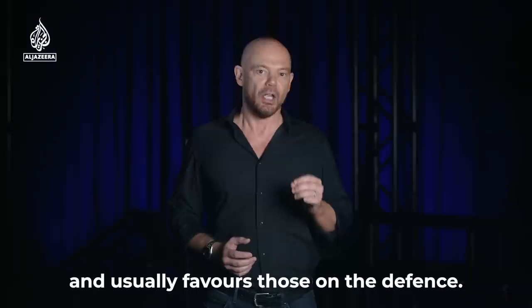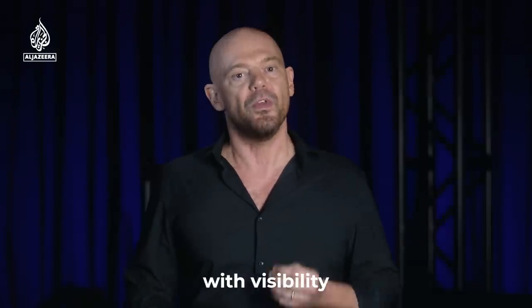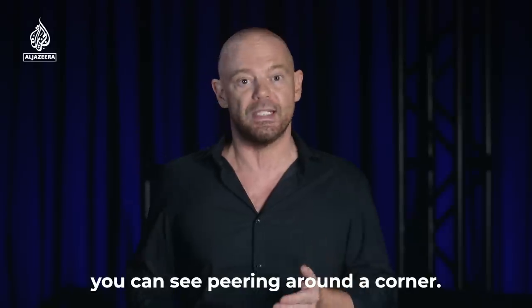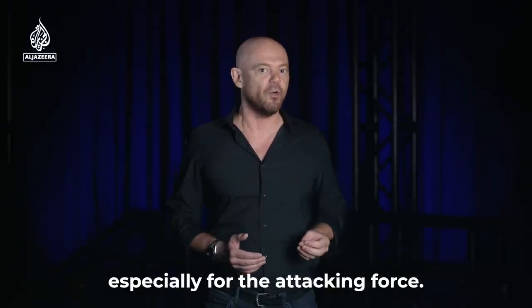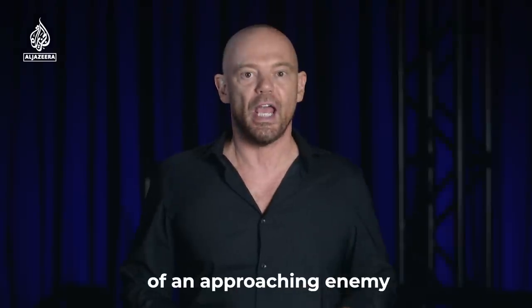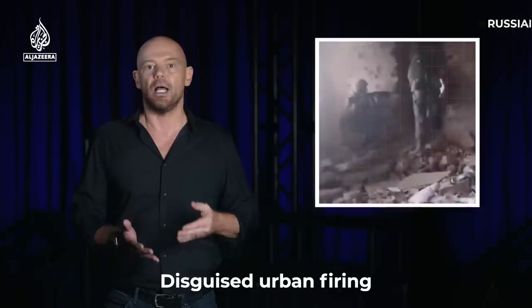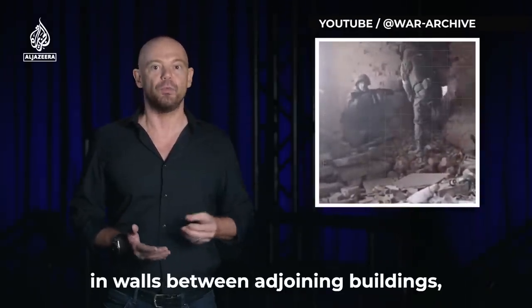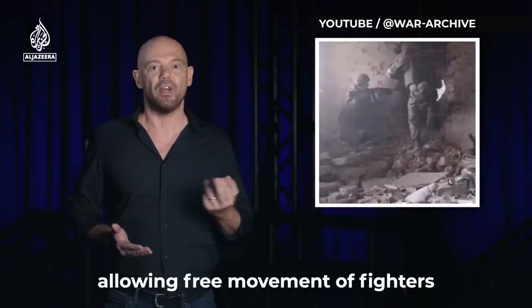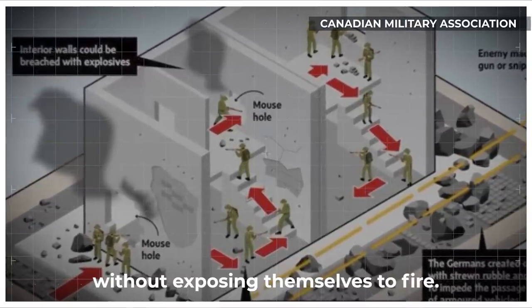Urban combat is one of the most intense forms of warfare and usually favors those on the defense. Line of sight is often low, with visibility sometimes down to what you can see peering around a corner. Casualties are high, especially for the attacking force. Advanced warning of an approaching enemy usually gives time for extensive defenses to be prepared. Disguised urban firing positions are reinforced and holes are dug in walls between adjoining buildings, allowing free movement of fighters up and down a contested street without exposing themselves to fire.